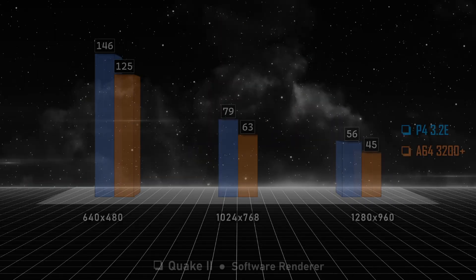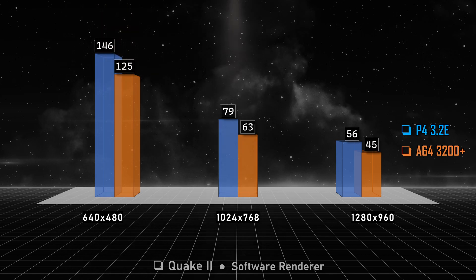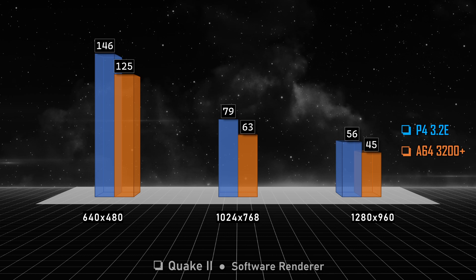Quake 2 benchmarks were done using the software renderer, just like Unreal. At 640x480 we see 16% differences, though both CPUs have over 100 FPS. Moving to 1024x768, the Pentium 4 gets a 25% lead, which is not a small feat. Finally, at 1280x960 we have a 15% gap, and here the Athlon 64 is not able to keep smooth gameplay — 45 FPS for Quake 2 is not enough. Pentium 4 is the winner here.